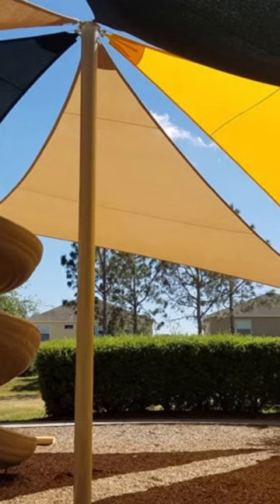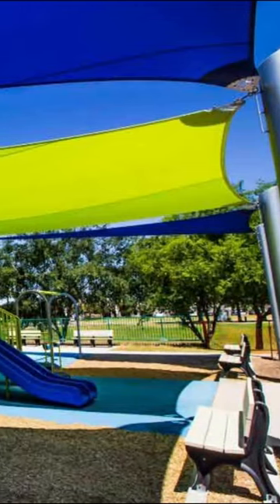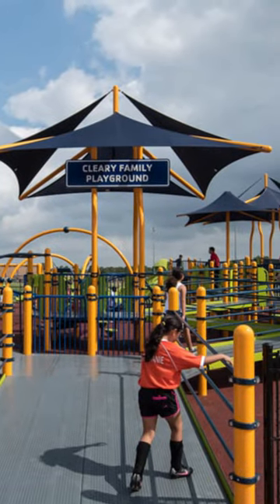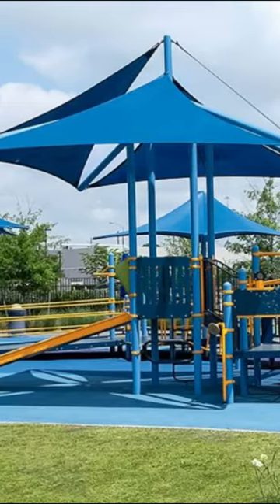Reducing direct sun exposure also prevents overheating, which helps keep children active and healthy while enjoying the playground. In a playground with shades, children can create their imaginative play scenarios. Shadows formed on the floors or walls can inspire children to invent new stories and games, and can even be intentionally set up to create specific figures between light and shadow.